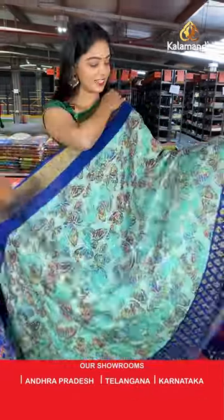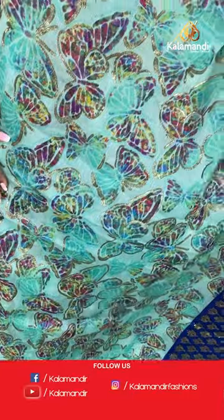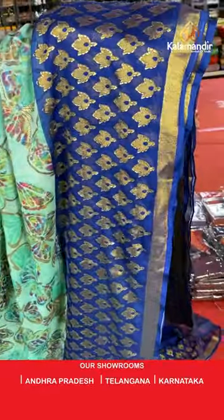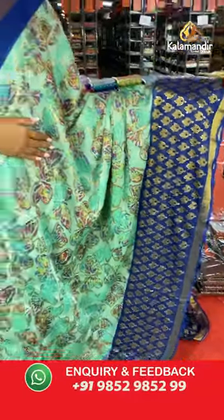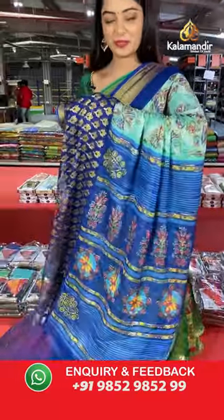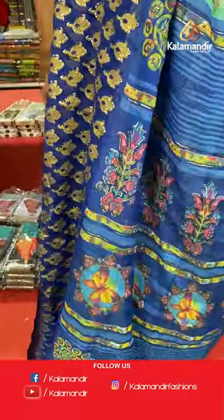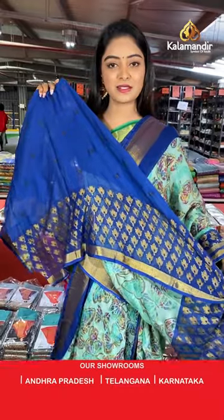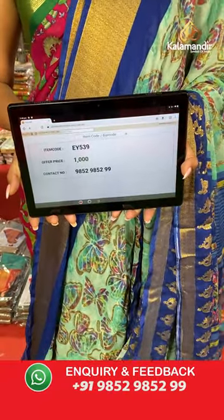Another beautiful saree — nice sea green color with blue combination. All over the body is printed with butterflies. This is a beautiful butterfly saree with a contrast border in dark blue color with printed florals and a contrast pallu — the pallu is also printed with floral design. Very unique design. The pallu and blouse are both printed with contrast color. Saree code EY539, offer price 1000 rupees.